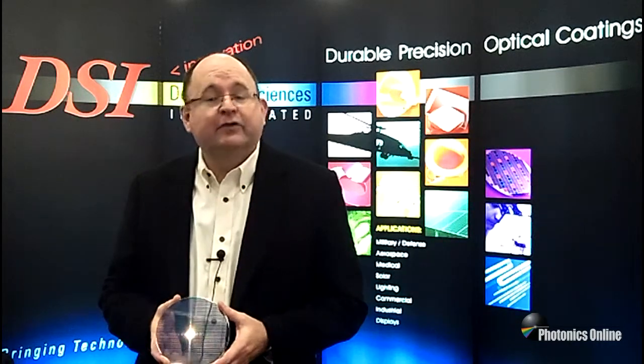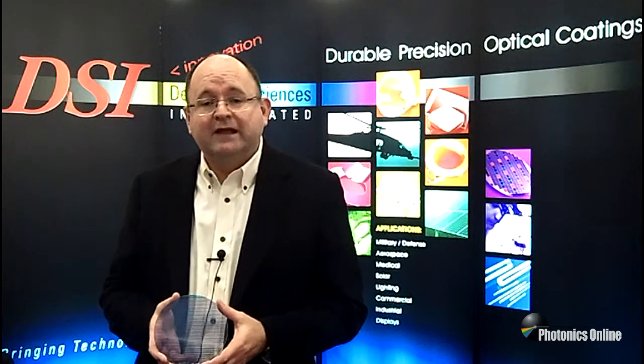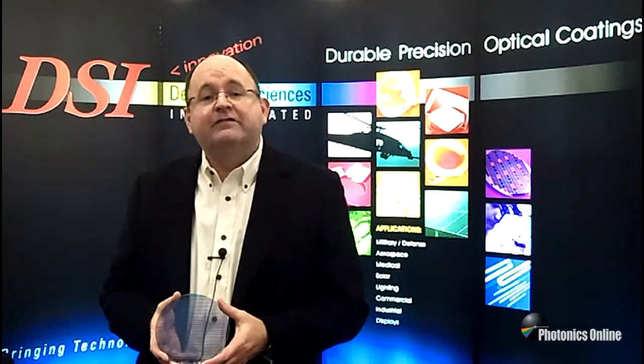It's a very versatile and unique capability. One of the other differentiations we're pleased to share is the fact that we can do populated wafers — we can process wafers with devices already on the wafer itself. That's a relatively unique capability.